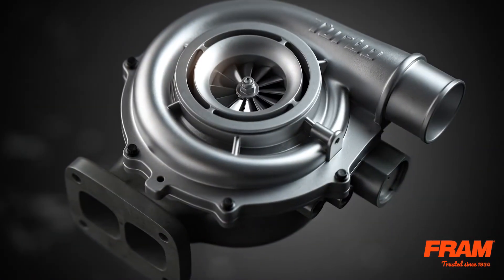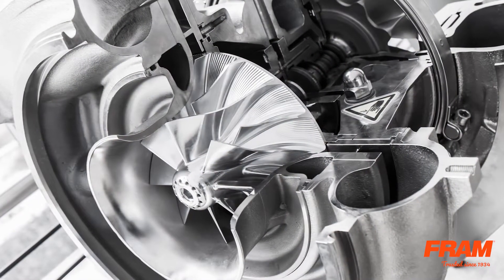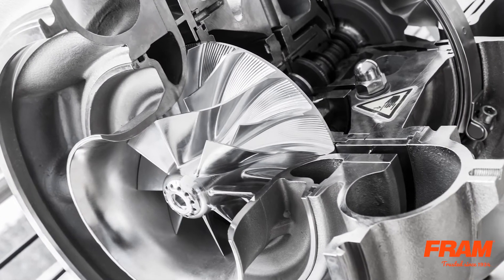While you may think turbocharged engines are all about boost pressures, the reality is that they're all about negative pressure. This is because the compressor wheel of the turbocharger pulls in air from the outside and can produce more negative pressure than a naturally aspirated vehicle.